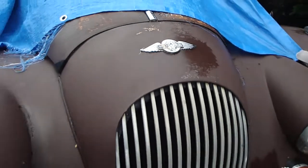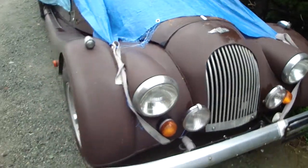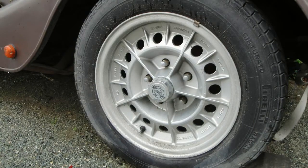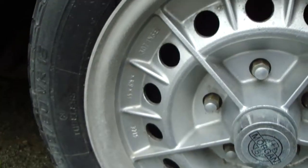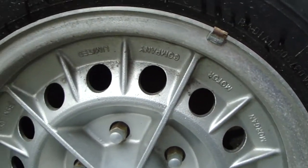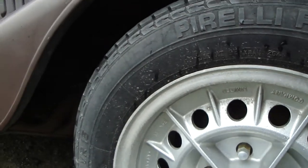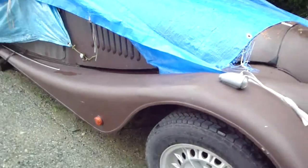That's probably not nice. Morgan Plus 8, bit of paint damage and that brown paint. Metallic brown can look good, sort of glossy and rich like gravy. But this one — chocolate brown doesn't really work on a sports car, I think. Prove me wrong.